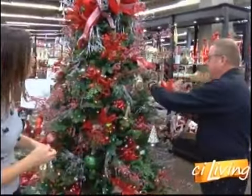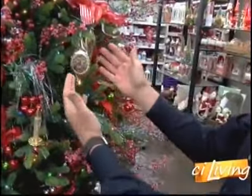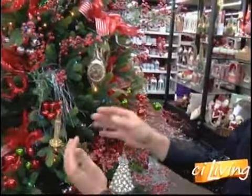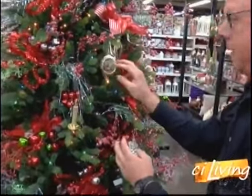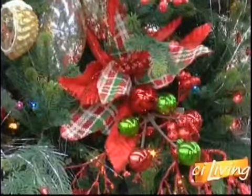So then you finish up — this is going to fill up a lot of our tree, making a cluster for impact, and then design outward with our small ornaments last, just like we do our jewelry at the end. Accessorize.